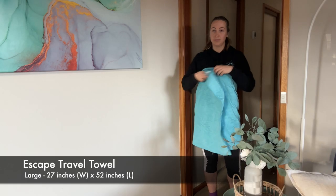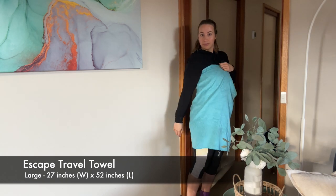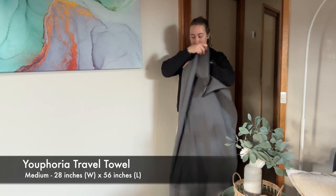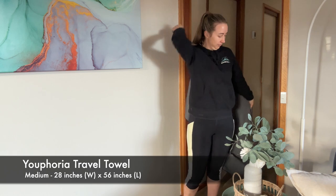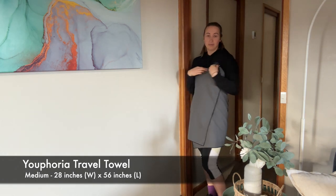My microfiber travel towels have had the following dimensions. My Escape travel towel is a large and it's 27 inches width by 52 inches length. My Euphoria travel towel, which is my most recent one that I take when traveling, was advertised as a medium but it's 28 inches by 56 inches — so it's actually bigger than the Escape towel, which was advertised as a large. That's why it's so important not to take small, medium, large at face value; actually check the dimensions specifically to make sure it's going to fit your needs.